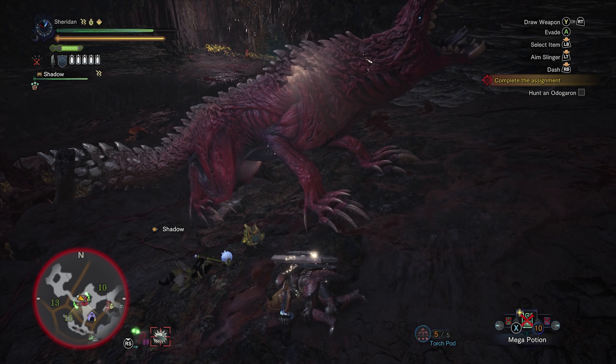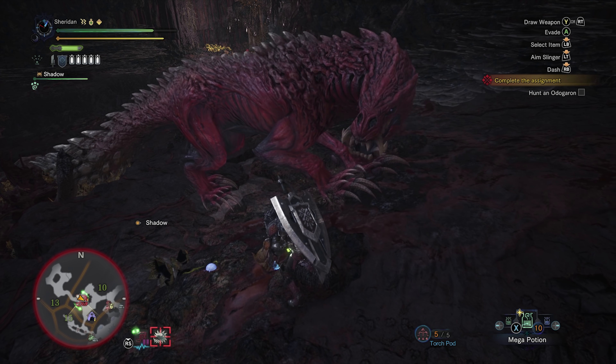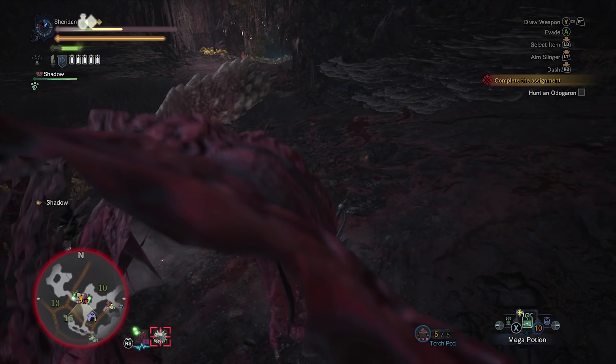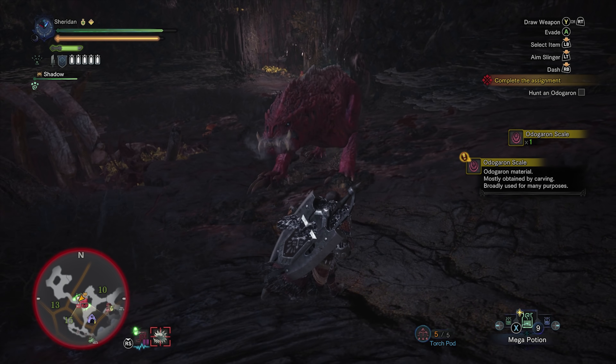Oh, that's a paratoad! Dang it, I didn't see it until I was on top of it. That's all right — now we're all paralyzed for a while. We'll all come out of it at about the same time, thankfully, or he'll come out of it beforehand. Figures. All right, drink a potion — we're okay. I'm not worried yet.